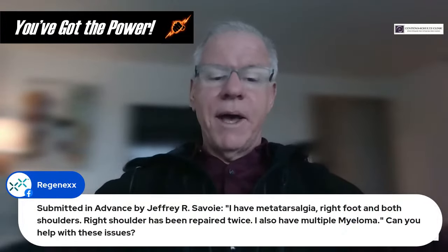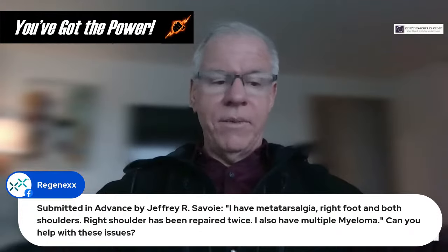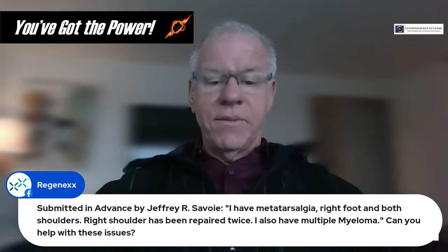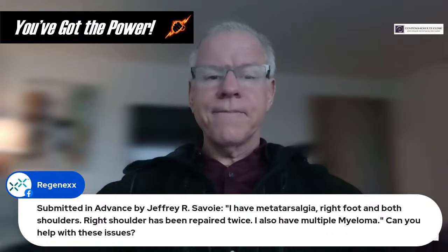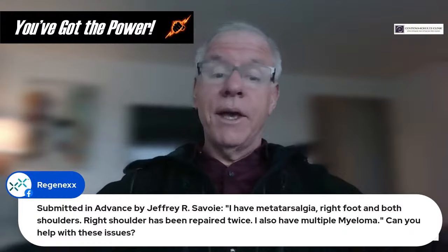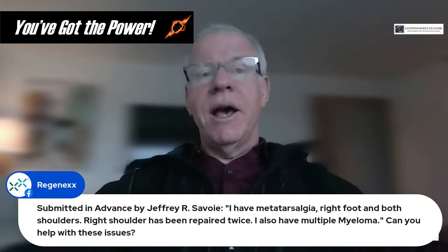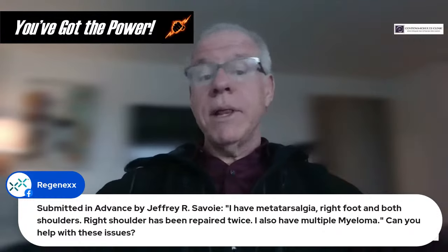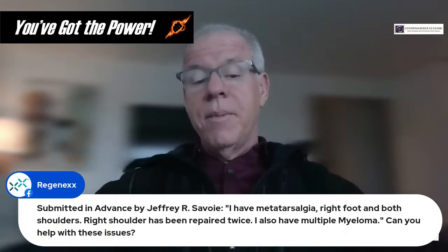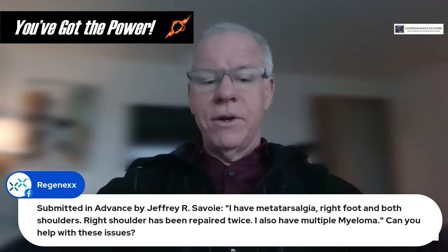Question: I have metatarsalgia in the right foot and both shoulders — right shoulder repaired twice. I also have multiple myeloma. Can you help? I would need to know more about the multiple myeloma — is it active or not? Platelet-based procedures would generally be a pretty safe bet. But if we're talking about bone marrow-based procedures, I'd have to know more.